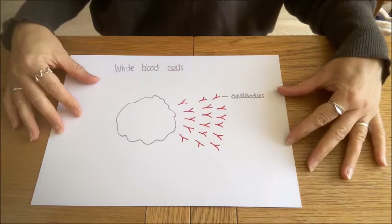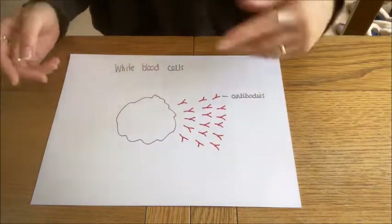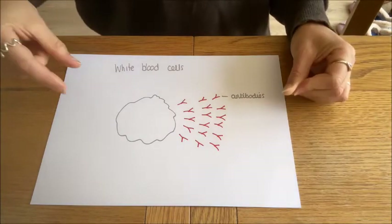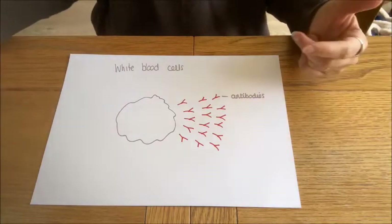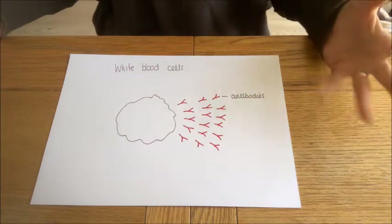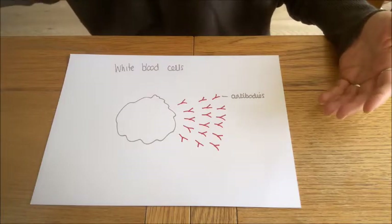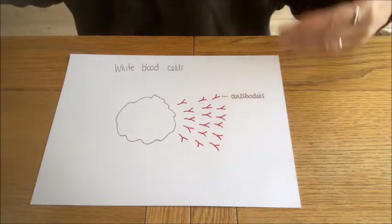The way Ocrevus works is to destroy our B cells. If our B cells are destroyed, they can't make the antibodies, and therefore the antibodies can't destroy the Schwann cells. It's called Ocrelizumab because it's a monoclonal antibody treatment — they make antibodies in laboratories that target the B cells, so the B cells are killed by antibodies themselves. It doesn't mean our whole immune system is destroyed, because we have many other types of white blood cell. Our body is also continually making new B cells, so the reason we have to take Ocrevus over and over again is because our B cells build up between treatments.